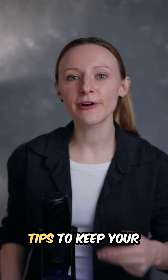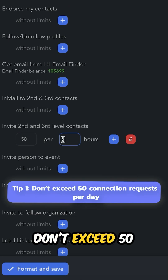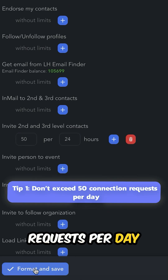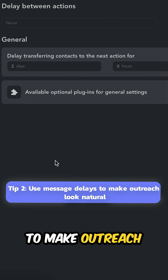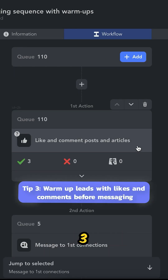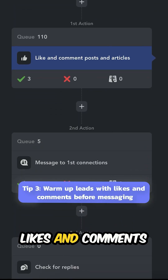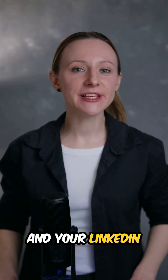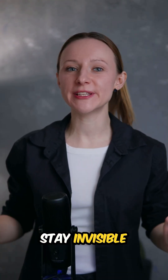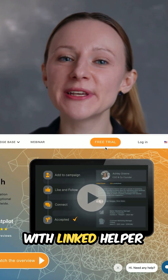Here are three pro tips to keep your account safe. Number one, don't exceed 50 connection requests per day. Number two, use message delays to make outreach look natural. Number three, warm up leads with likes and comments before messaging. Follow these steps and your LinkedIn automation will stay invisible. Stay undetectable with Linked Helper!